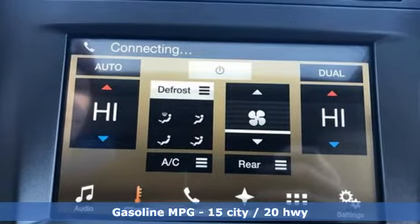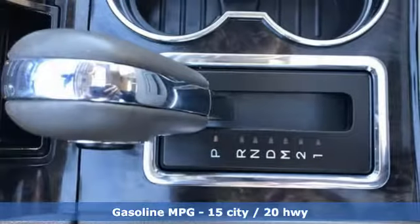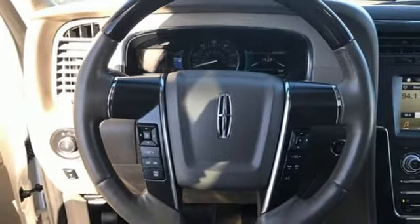Twin turbo V6 engine, electronic shift on the fly, integrated navigation system with voice activation, doors and push-button start proximity key, dual zone climate control.